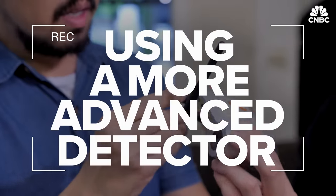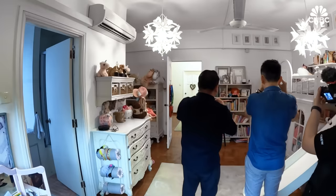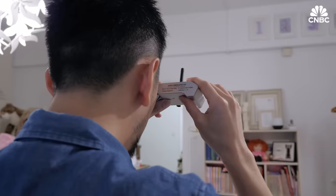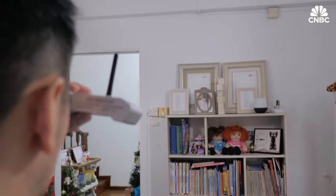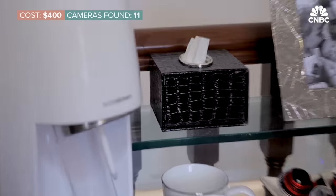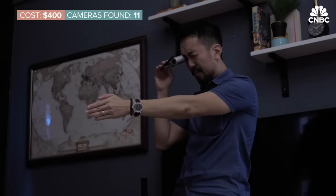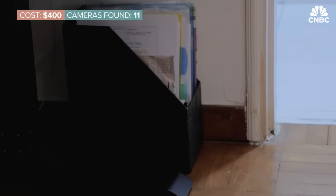In our final search, we gave Victor another lens detector — much more advanced. If you see the red dot and move, then don't see it, and put it back and see it again — that's the lens. With this detector, Victor found 11 more cameras: in a tissue box, a bag, and a tiny pinhole camera buried between files on the floor.